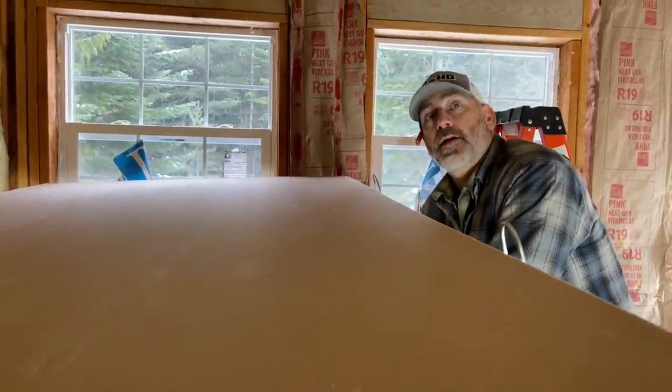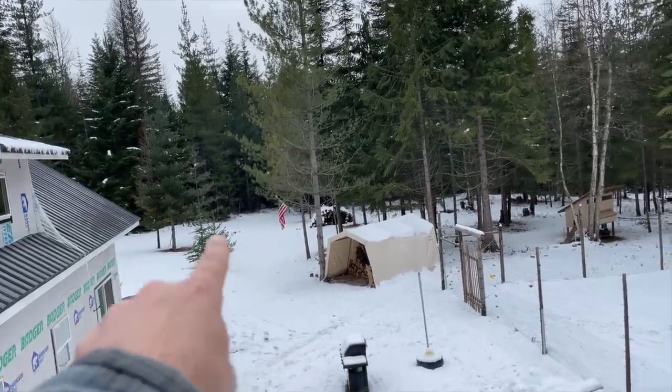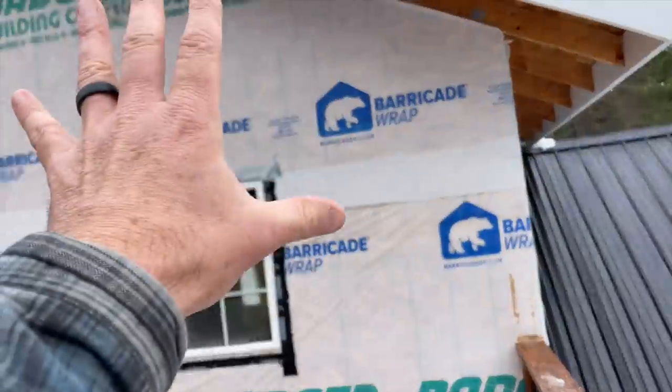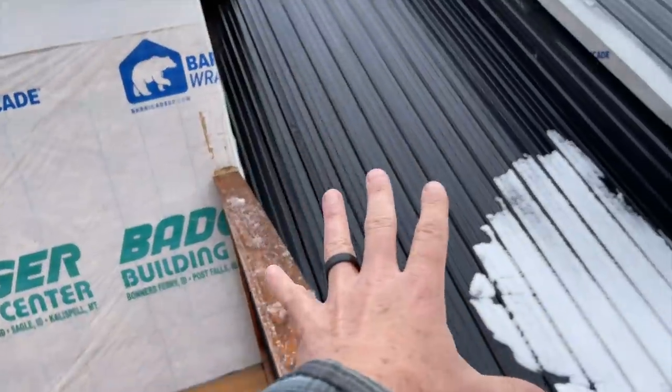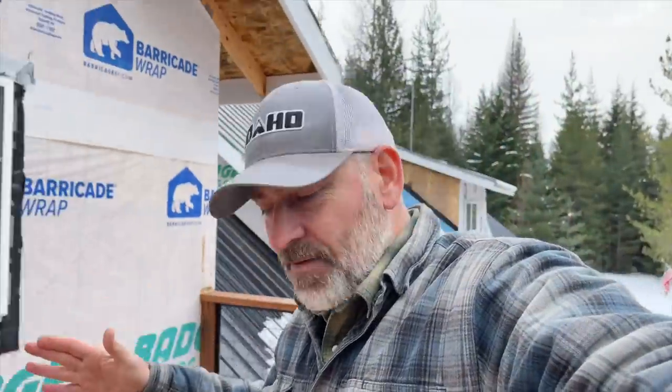I feel like one of us is going to get hurt today. Good morning and welcome back to our debt-free off-grid homestead that we're building here in North Idaho. We started off living in tents right over here, then we built phase one, which is this part right here. Phase two includes this apartment and the garage down below. Phase three we tied both of them together. Currently we're working on the inside of this apartment.